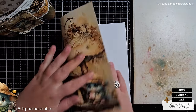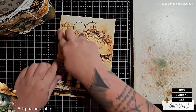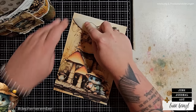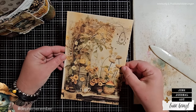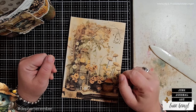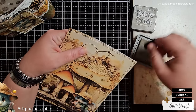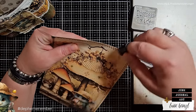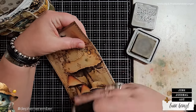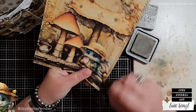Dephemerember is a mix of December and ephemera, and it's all about creating ephemera for your junk journal in December. Dephemerember is a collaboration with my dear friend Barbara at 49 Dragonflies, which means you are going to get two videos on each day of Dephemerember — one here on my channel and one on her channel. Please make sure to check out her videos as well. The link to her channel is down below in the description box, along with other helpful information like my blog post and the playlist.